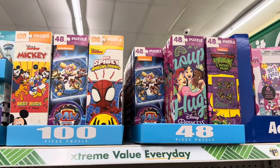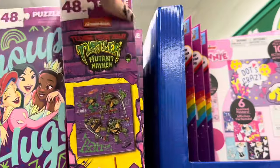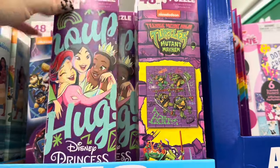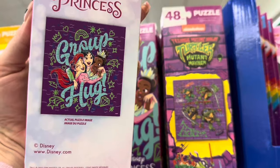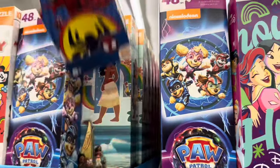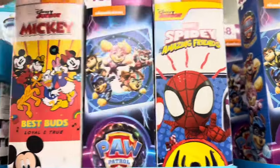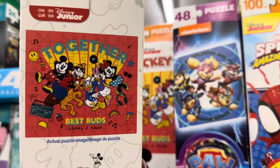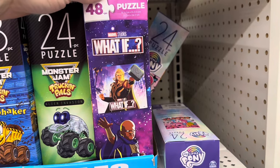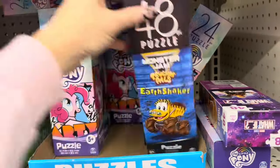I'm finding some new puzzles over here. They've got the Teenage Mutant Ninja Turtles — a 48-piece set. They've also got Disney Princesses, Paw Patrol, Spidey, Moana, Mickey and the Gang, My Little Pony in a 24-piece set, Monster Jam in 24 and 48-piece sets, and Justice League in the back. I really like the packaging — it caught my eye.